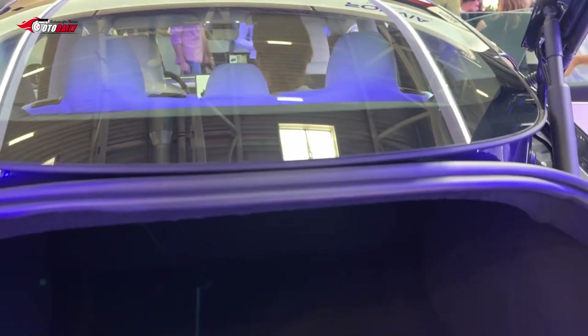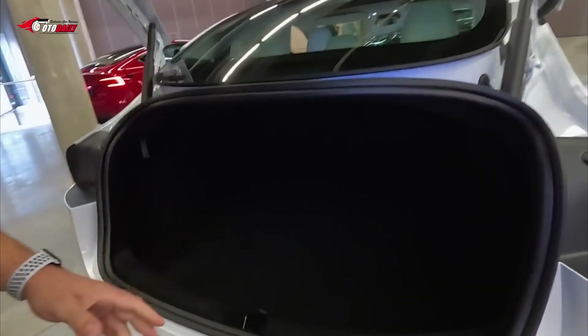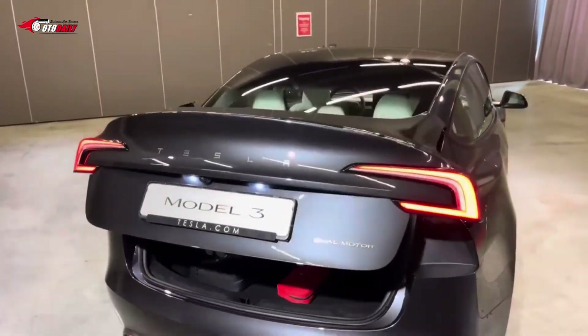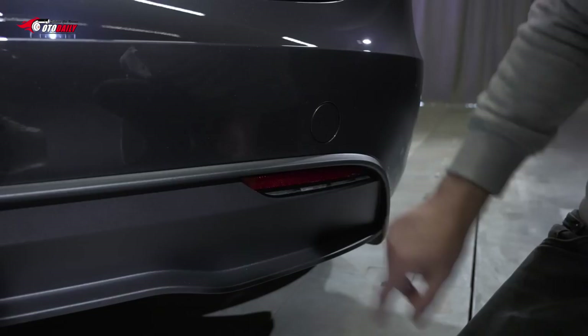The Model 3 boasts a range of 272 miles with its standard range pack and rear-wheel drive, a figure that jumps to 358 miles with the dual-motor long-range example. The performance model tops the long range's power output but sacrifices some range with a 315-mile estimate.